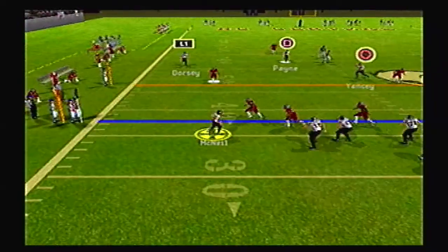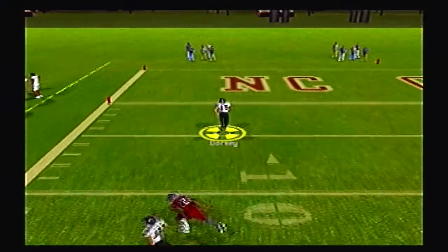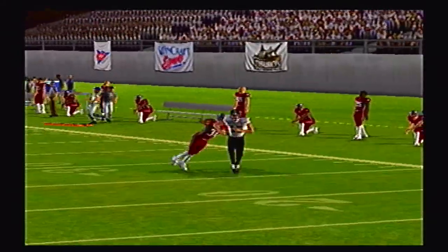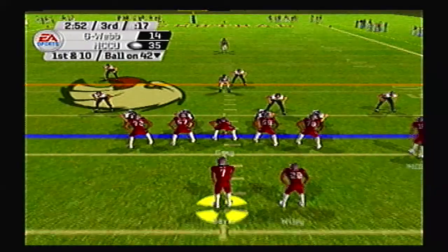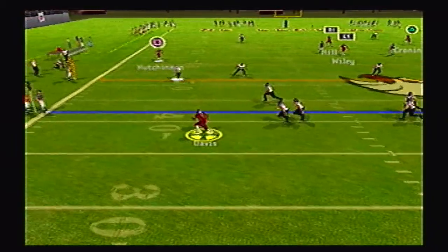McNeil going to the air — Dorsey wide open — and he jukes, breaks a tackle, and Dorsey is gonna take this one all the way to the end zone for a Gardner-Webb touchdown! This game is not out of reach yet for them, they still got a shot to make this a ball game. They keep making plays like that, you might see a big comeback — 35 to 14. Running Bulldogs need to play some defense though.